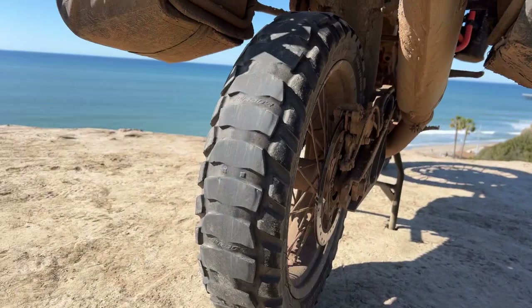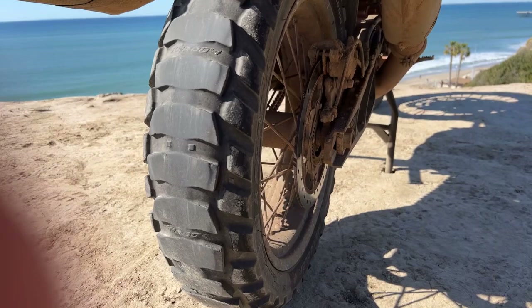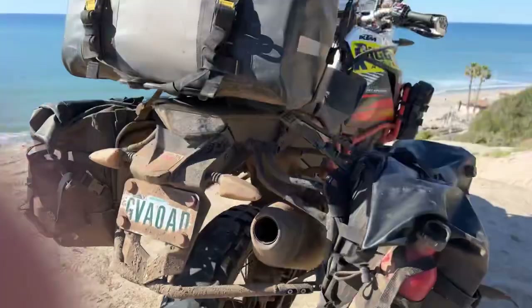Here's the Karoo 4 with 3,700 miles on it — some pretty good wear. It's strikingly interesting how this tire wore compared to the Heidenau K60 Ranger tire. Same exact type of side wear where it gets really flat in the center, and then you have these kind of sharp edges in the center and on the sides. It makes for interesting cornering when it gets worn out this way.